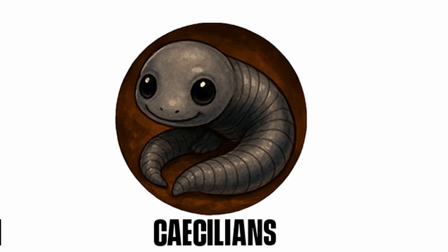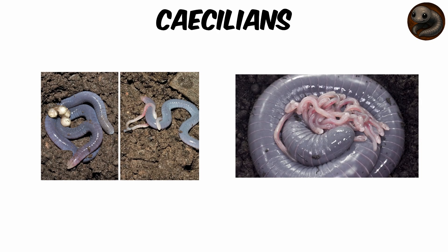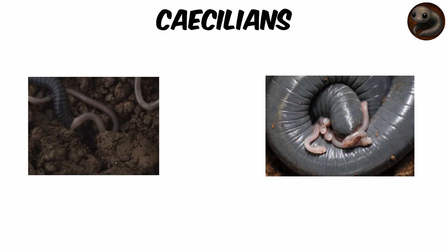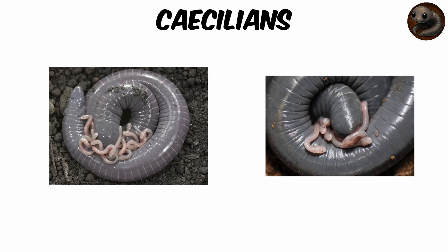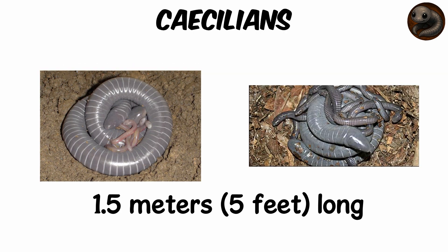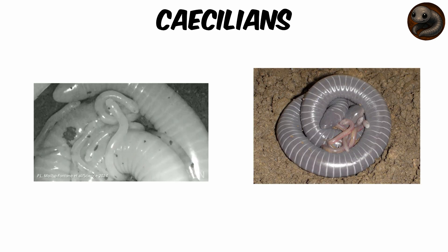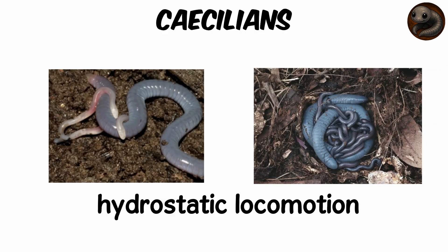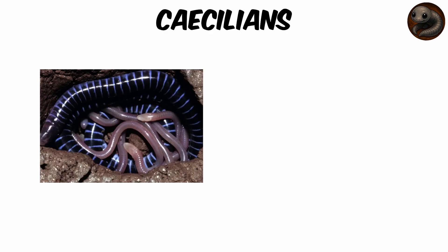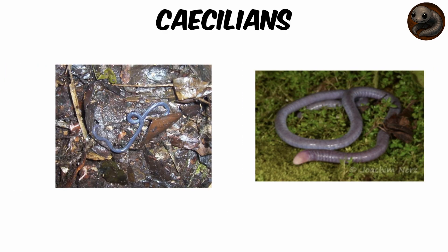Caecilians — Amphibians that feed their babies skin and milk. Imagine an underground creature that looks like a shimmering earthworm, but is actually a limbless amphibian, complete with teeth, a skeleton, and one of the weirdest parenting strategies in the animal kingdom. These are caecilians, mysterious burrowers living in tropical soils across South America, Africa, and Asia. Some grow nearly 1.5 meters, 5 feet long. With skin banded in rings and a skull built like a bullet, caecilians dig through soil using hydrostatic locomotion — muscles compress their trunk to push forward, just like a hydraulic tube. Sight is mostly useless underground, so they evolved a pair of sensory tentacles between their nostrils and eyes to smell and feel their world.